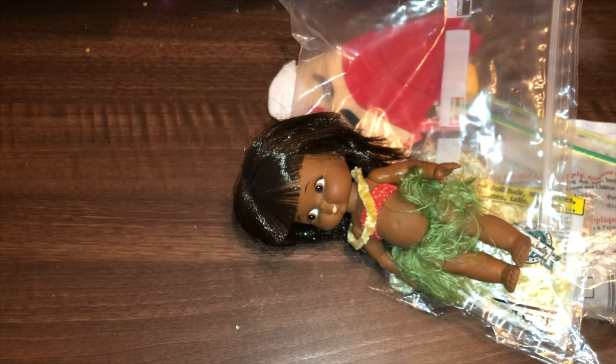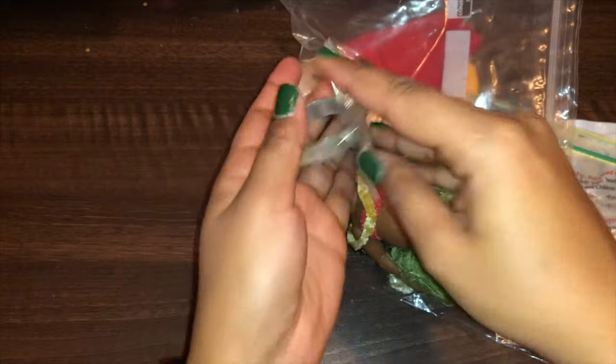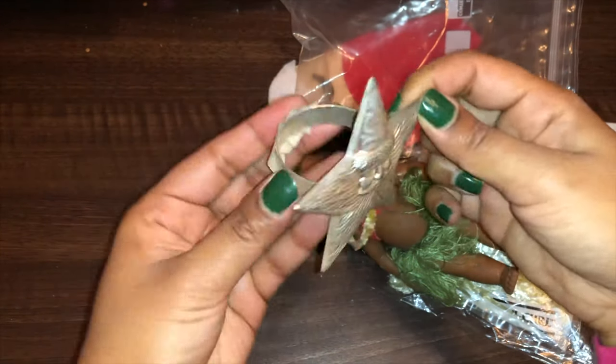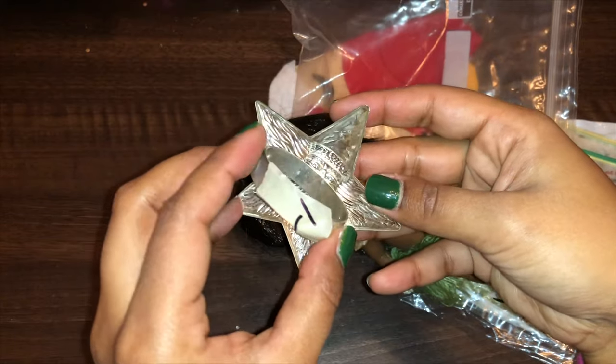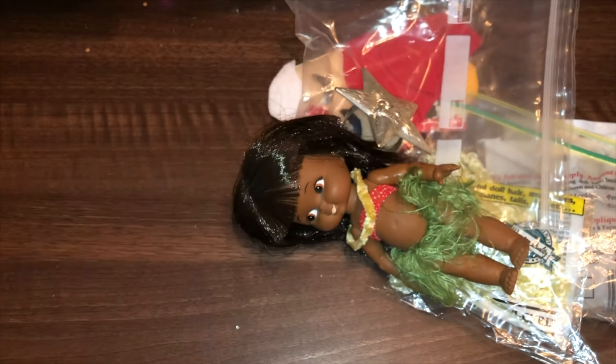The last thing at that sale was a Santa napkin ring. It was a dollar and I just liked that he was a star shape. I will most likely craft with this.